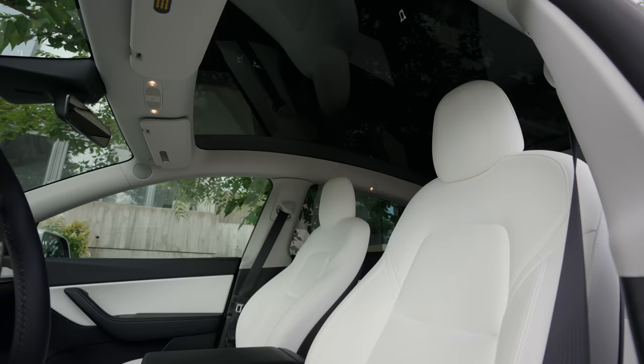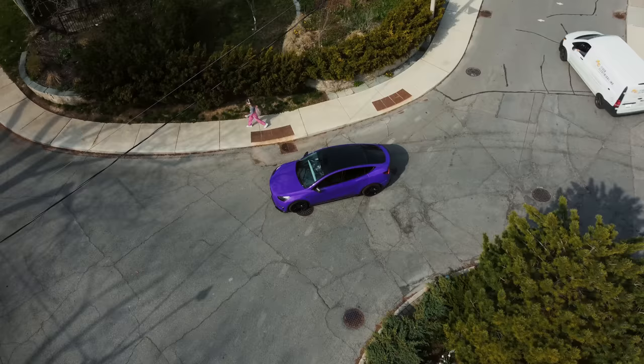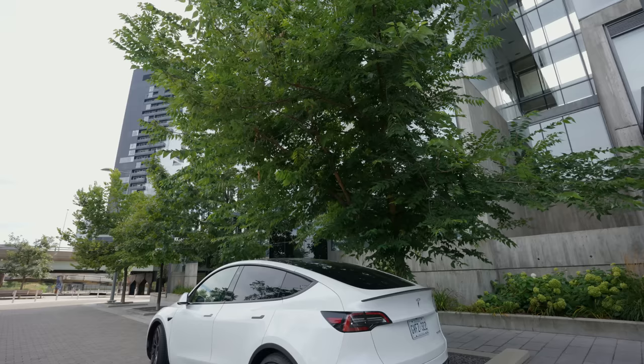Whatever model it is, you definitely need to grab yourself some accessories. To keep things organized, I'm going to categorize this video into three parts: must-haves, love-to-haves, and aesthetics. So to kick things off, we're going to talk about the wrap.